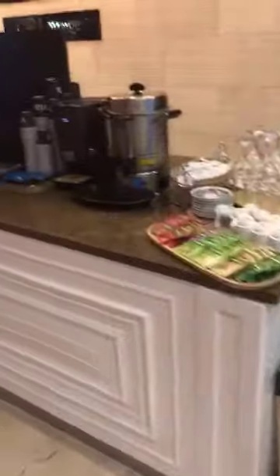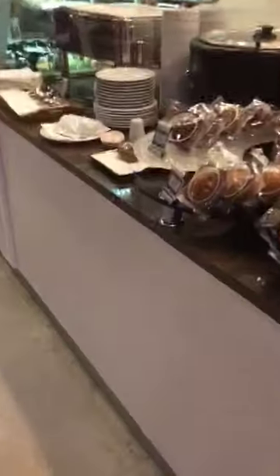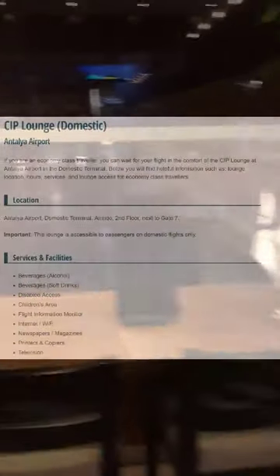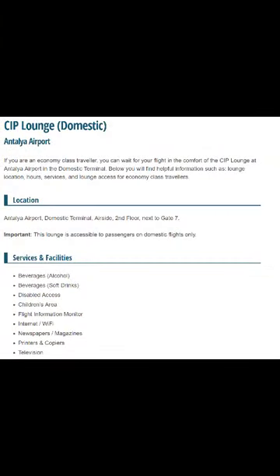I'll tell you the price in a minute, but once again at the food table you can see they have muffins and different kinds of snacks. It's not too much. I believe they do have some alcoholic beverages but I'm not too sure about that. They definitely have a good selection of sodas and water. Aside from that, they are open 24/7.